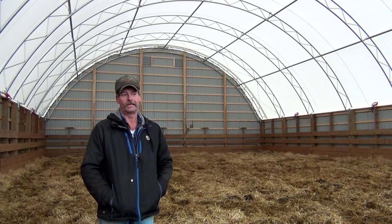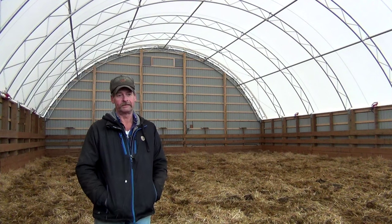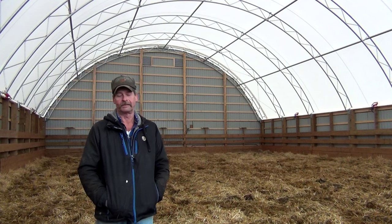Both buildings are 50 by 90. One is used for storage of hay and straw, and the new one is going to be for housing livestock after calving.